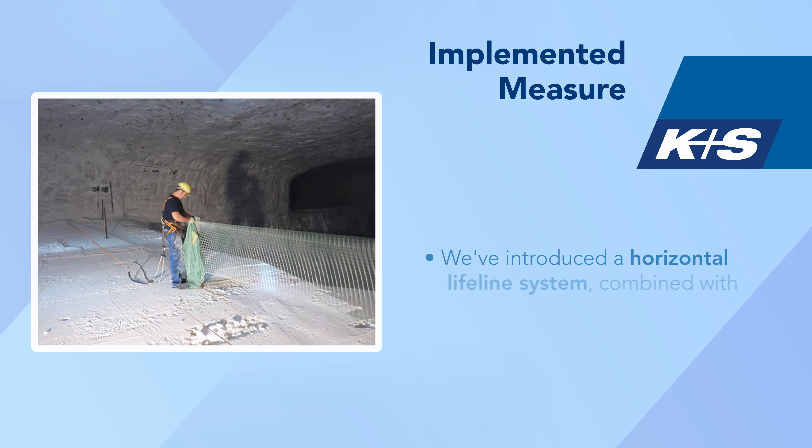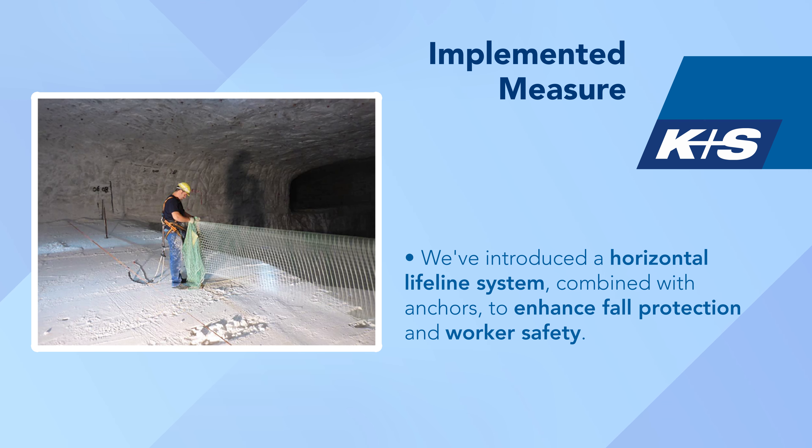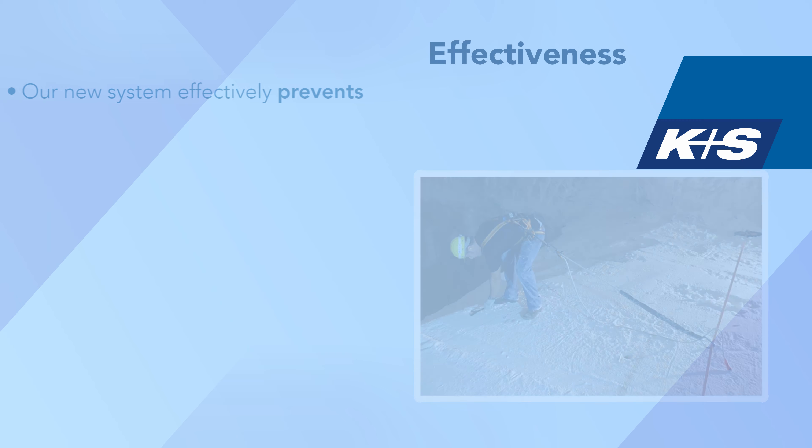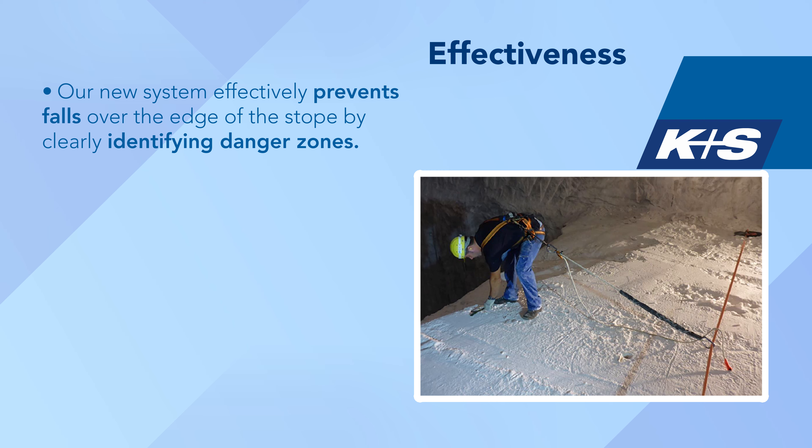We've introduced a horizontal lifeline system combined with anchors to enhance fall protection and worker safety. Our new system effectively prevents falls over the edge of the stope by clearly identifying danger zones.